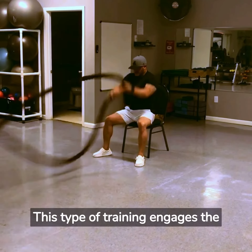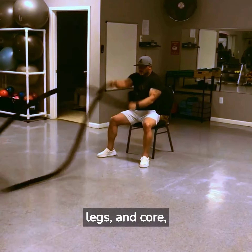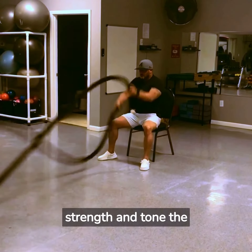This type of training engages the muscles of the arms, shoulders, back, legs, and core, making it a great way to build strength and tone the entire body.